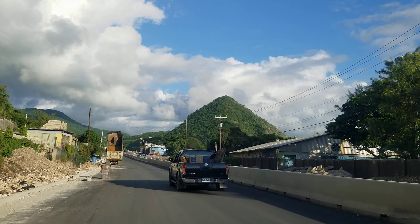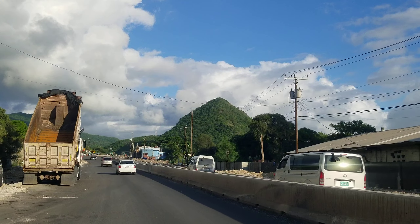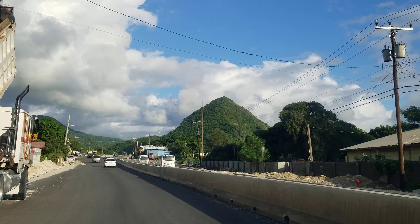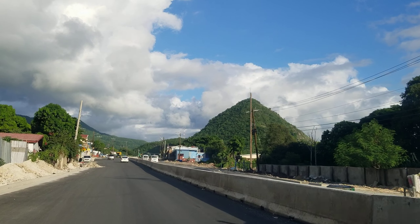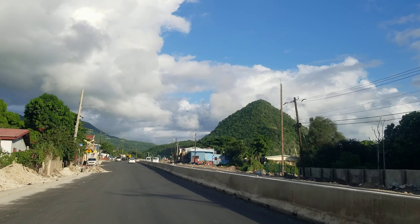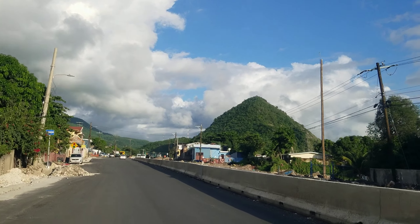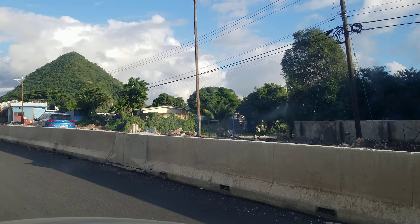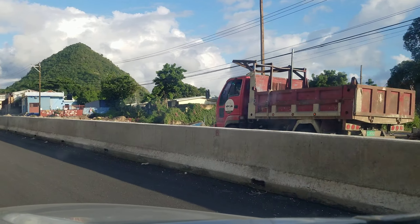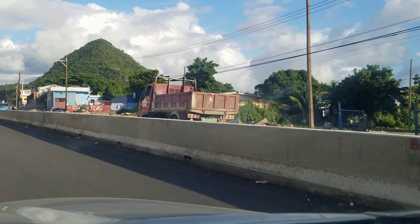The police station was right beside that building and it has been removed to make way for the highway. That police station was so old that it is a national heritage site — like all the train stations, once they were built they were never upgraded. Almost every train station in Jamaica. Right there — where you see that blue fence, the blue gate, the mesh fence — that was where the police station was.